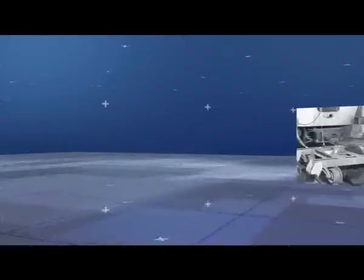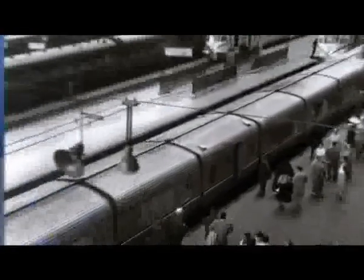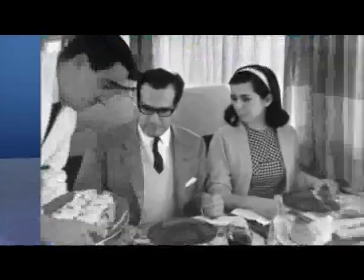The Talgo RD gauge changing system entered into service barely three years later, in June 1969, on a commercial passenger train — the Barcelona–Geneva Talgo International. By just changing the locomotive, passengers were able to conclude the journey in the same seat, which entailed something of a revolution in railway operations.